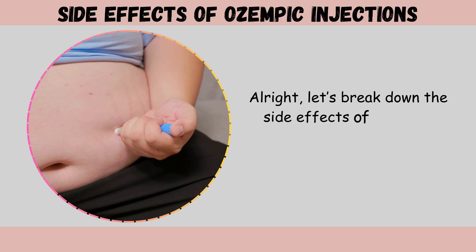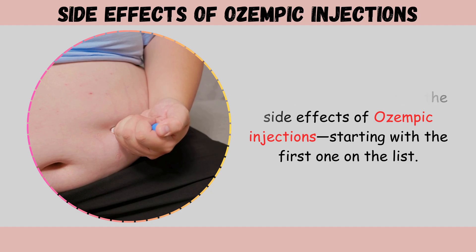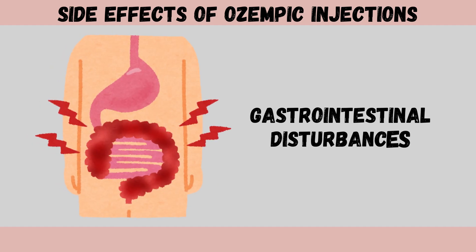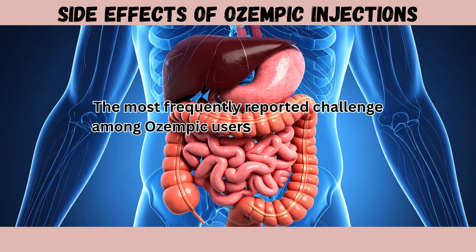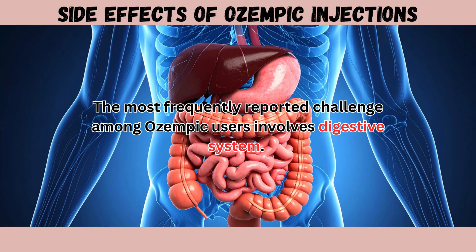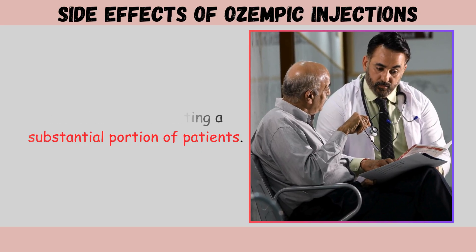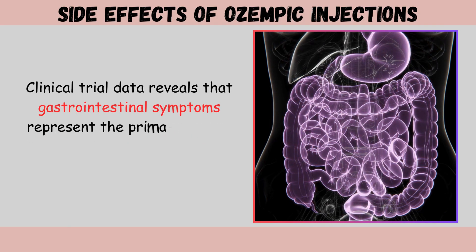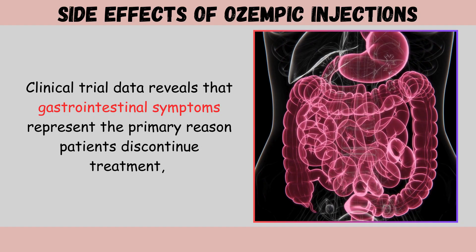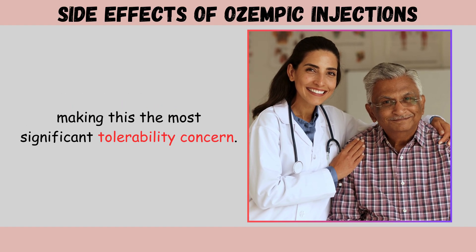Let's break down the side effects of Ozempic injections, starting with the first one: gastrointestinal disturbances. The most frequently reported challenge among Ozempic users involves digestive system complications affecting a substantial portion of patients. Clinical trial data reveals that gastrointestinal symptoms represent the primary reason patients discontinue treatment, making this the most significant tolerability concern.